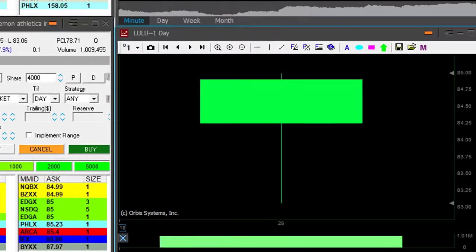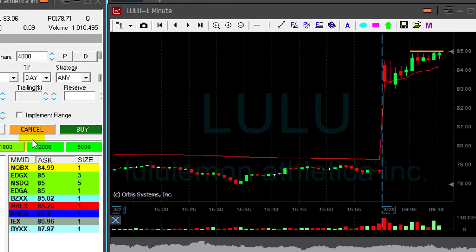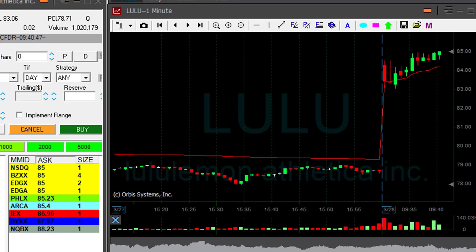Lulu is up 8% and looks great, both on the daily and intraday. Look at this $85 mark — this is a whole number, it's going to run real quick. I'm buying now before it moves over the highs, because I think it's going to move up and I don't see a lot of sellers.